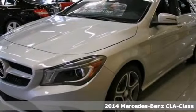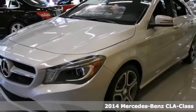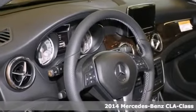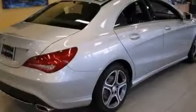This 2014 Mercedes-Benz CLA 250's clean and shiny exterior makes it look like it came straight from the factory. It includes a panoramic moonroof and the premium one package. If you're looking for a vehicle that will perform as good as it looks, then the C-Class is the one for you.